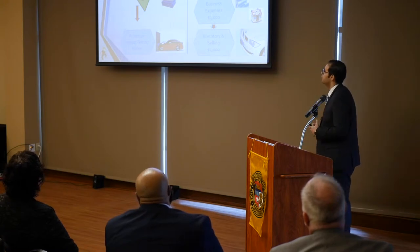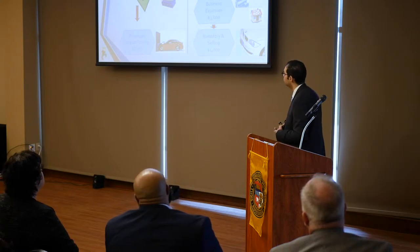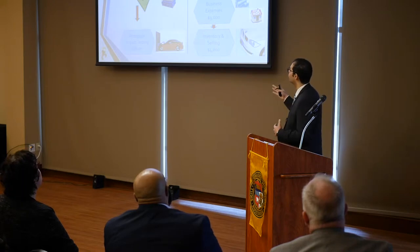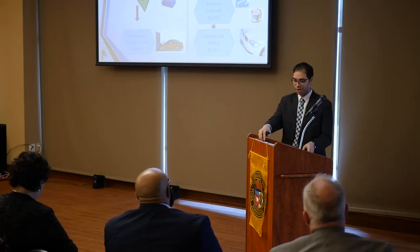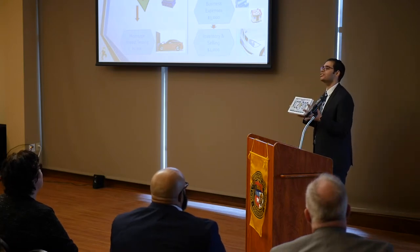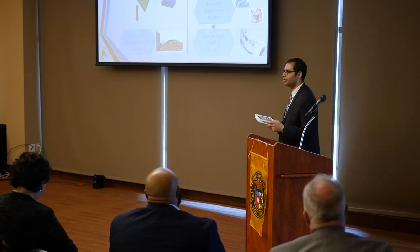Regarding how we are going to use the funds: we were lucky enough to get $10,000 from Missouri S&T in the first round. The next day we placed an order for our full prototype of the car bumper protector. I was very excited to place the order and received it just yesterday. This is our first full prototype from the money we received in the first round.